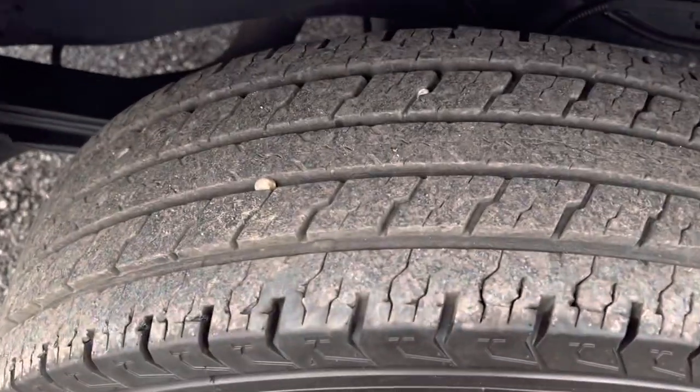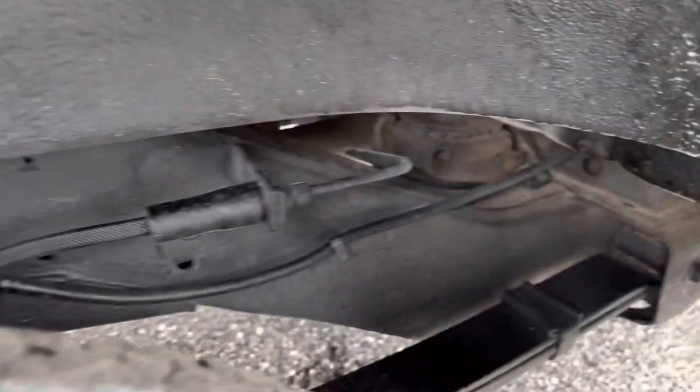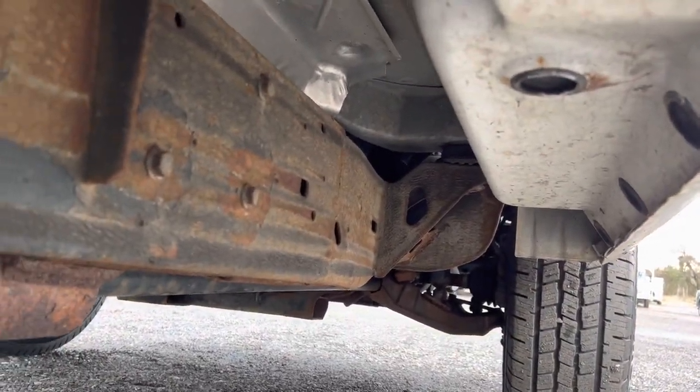All your tires are in good shape with deep tread remaining. Looking at the frame and underside of this thing — it's in really nice shape. We'll go ahead and look underneath on this side. I'll let you hear the engine for a second. Sounds great.